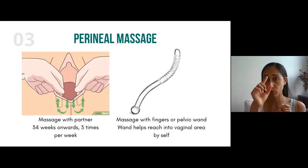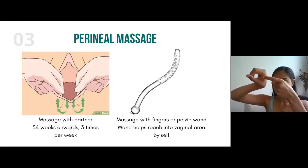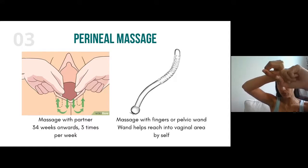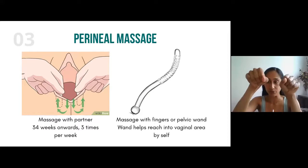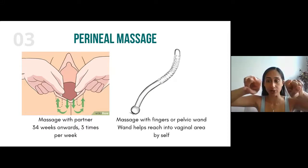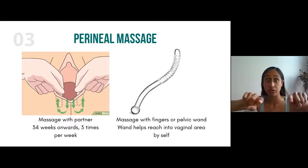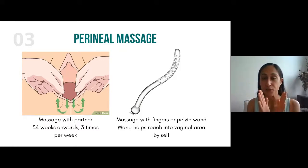The first step is going around the clock. The second step — if you're doing it by yourself with a wand or thumb — you can sweep from three o'clock all the way to six, or all the way to the other side, applying pressure. With your partner at the end, they can go in with both thumbs or index fingers and push to the side and down, either doing circles or just sustaining that pressure. Those are the different techniques for perineal massage.